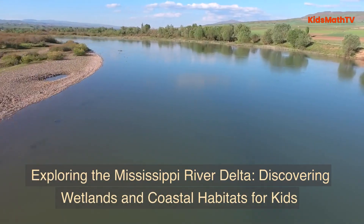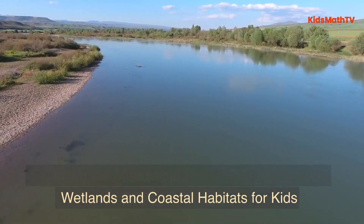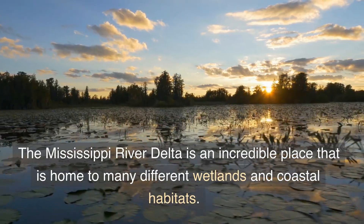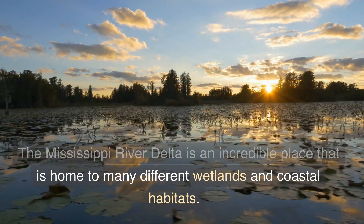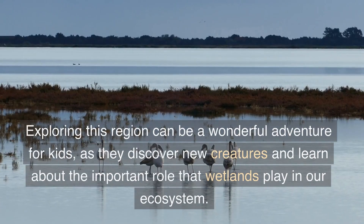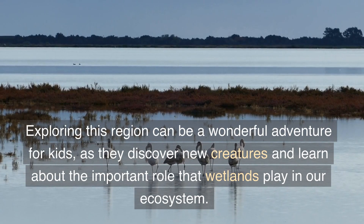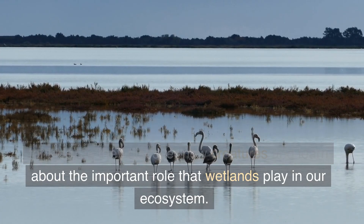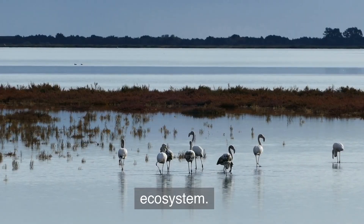Exploring the Mississippi River Delta: Discovering Wetlands and Coastal Habitats for Kids. The Mississippi River Delta is an incredible place that is home to many different wetlands and coastal habitats. Exploring this region can be a wonderful adventure for kids, as they discover new creatures and learn about the important role that wetlands play in our ecosystem.